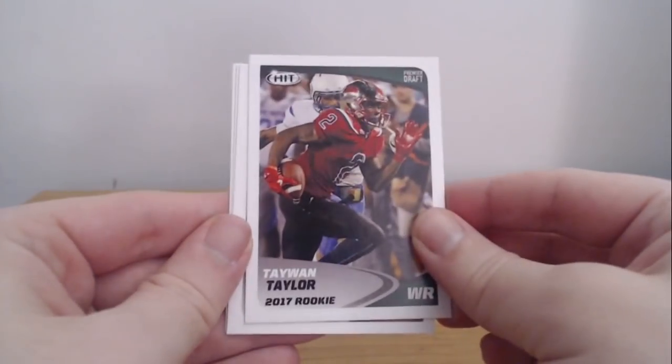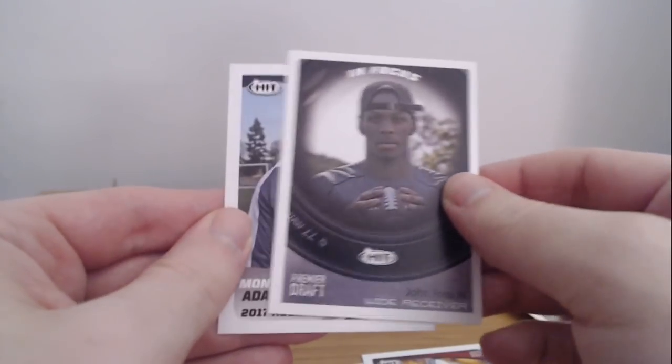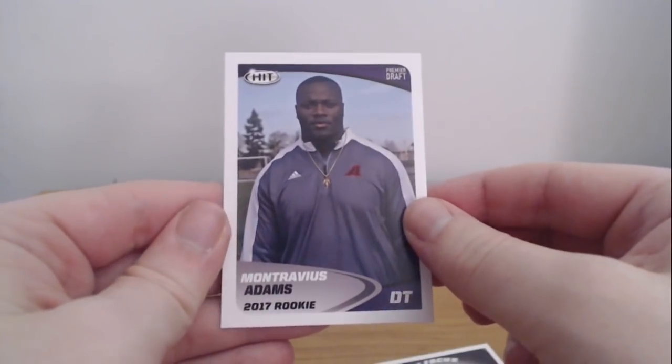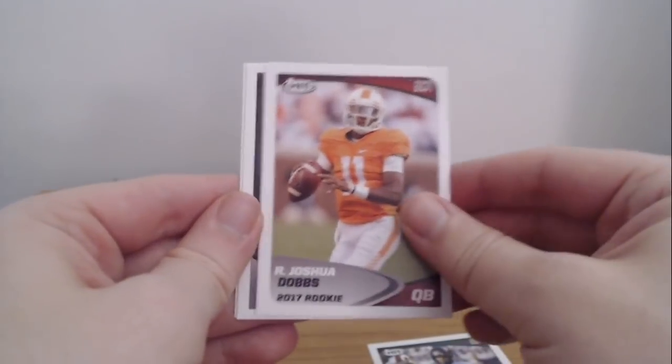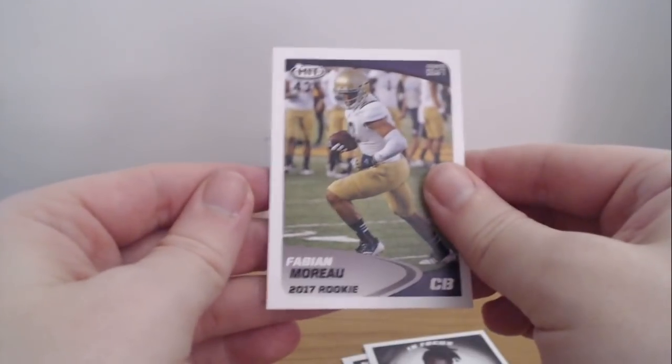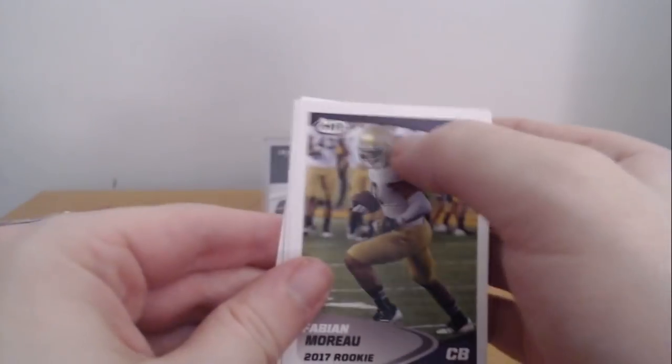Now we're going back to this — this is a low series Hit Football, which I have no idea what that means. I don't really pay attention to Hit Football. Ty Juan Taylor — his autograph is clean if you've ever seen it. Seth Russell. John Ross III — not numbered. And Montrevious Adams. Same product here: Robert Davis, Joshua Dobbs, Dalvin Cook, Fabian Morrow. Is that Notre Dame? UCLA — it's clearly UCLA, but they don't have the UCLA on their helmets, that's why I was thinking Notre Dame.